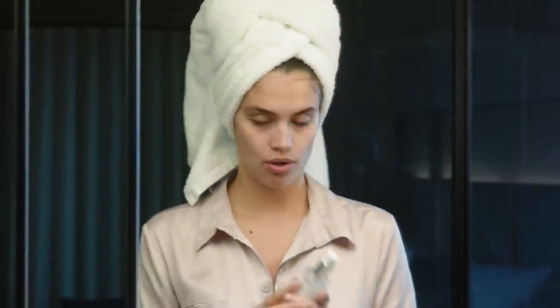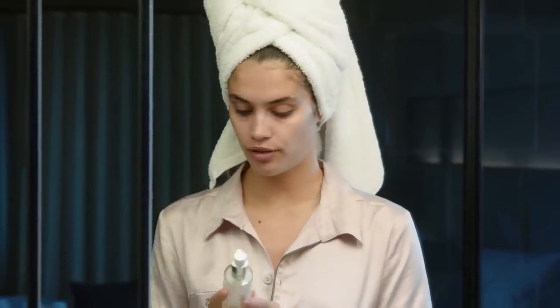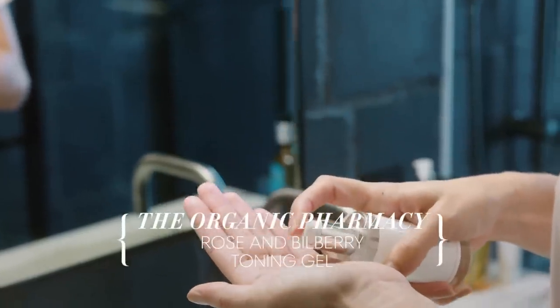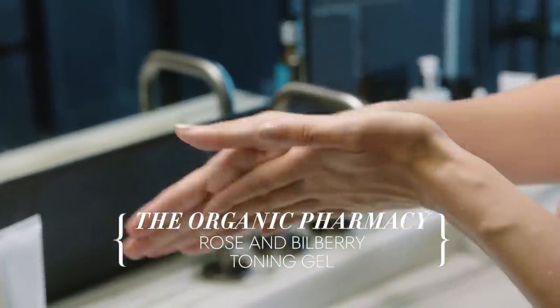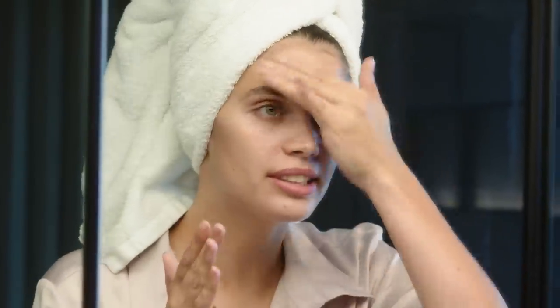You just feel like a different person. Next, I'm going to use a toner gel. This one is also from the Organic Pharmacy and is a Rose and Bilbert toning gel — to hydrate and soothe, especially for delicate and sensitive skin. Just put it all over the skin.